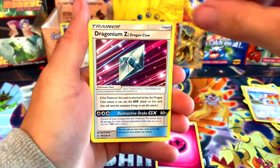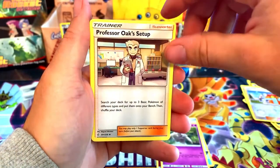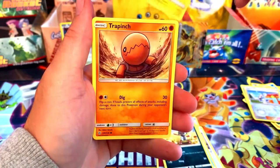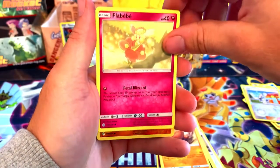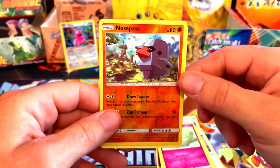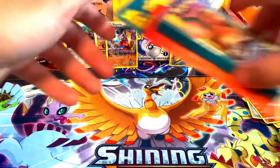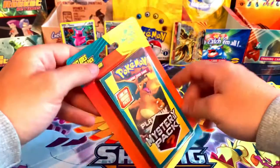Cosmic Eclipse — haven't opened any Cosmic in a long time. They do have those full art supporter cards in this set as well. We got a Dragon Claw, Dusclops, Professor Oak's Setup, Wailmer, Pawniard, Togedemaru, Trapinch, Flabébé, and a reverse holo Nosepass. No full art supporter card, and for the rare — a Whimsicott non-holo. Definitely not like the opening we had last week, not too many big hitters.